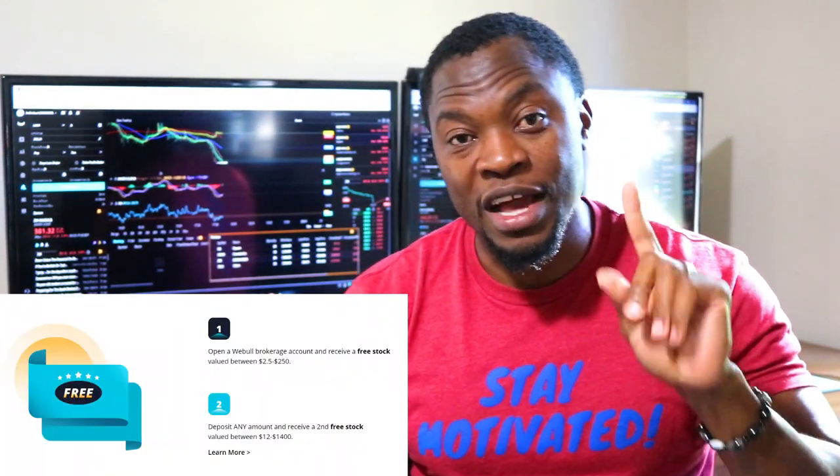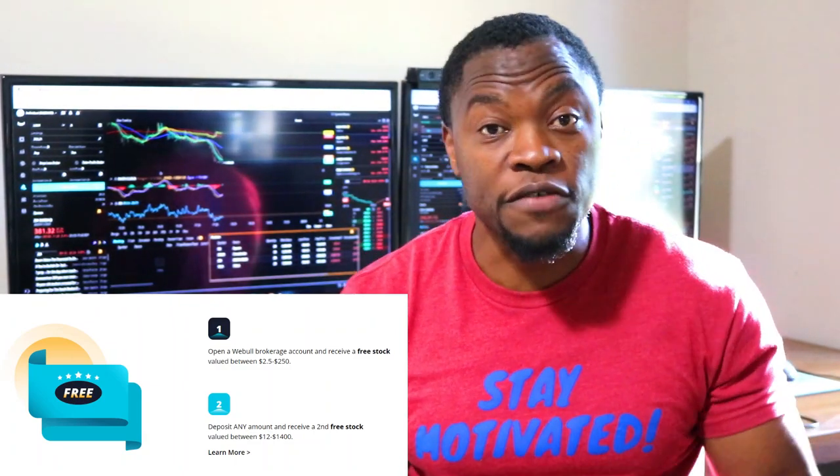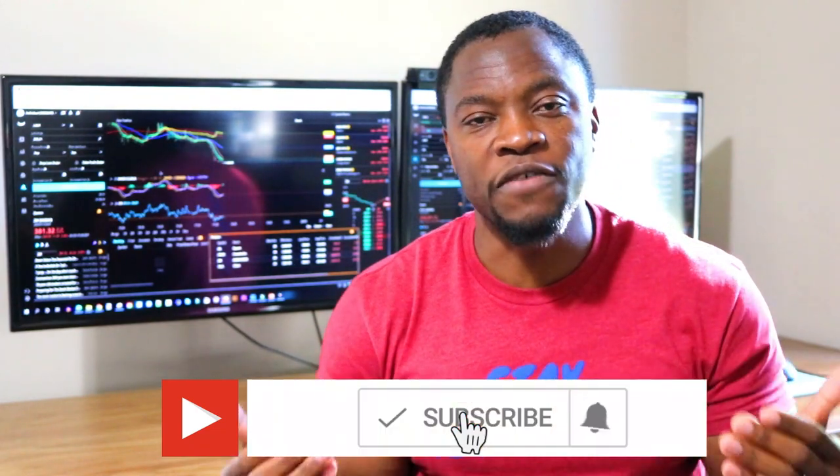If you haven't already subscribed to my YouTube channel, please go ahead and hit that subscribe button and the notification bell. If you're new, we talk about how to earn money, how to save money, how to invest and build wealth. Also, if you're new and looking to start investing, Webull is currently doing a promotion where they give you two free stocks when you open your account and deposit $100 — no charge to you. Once you open the account and deposit a hundred dollars, you'll see two free stocks in your account. That's a good way to get started on your investment journey. As always, stay motivated.